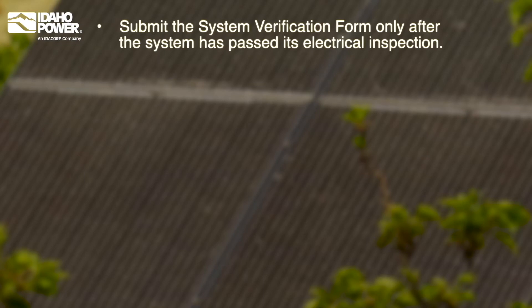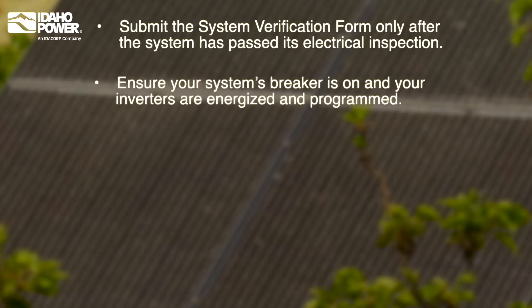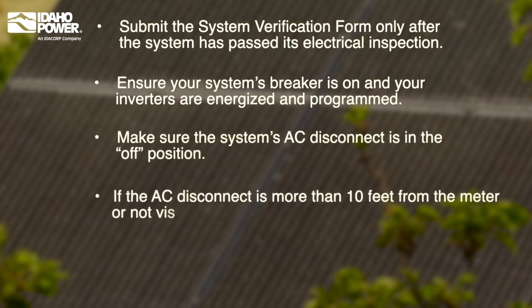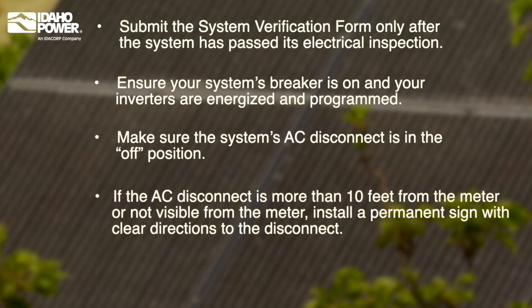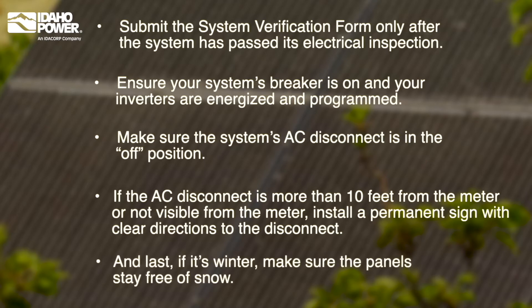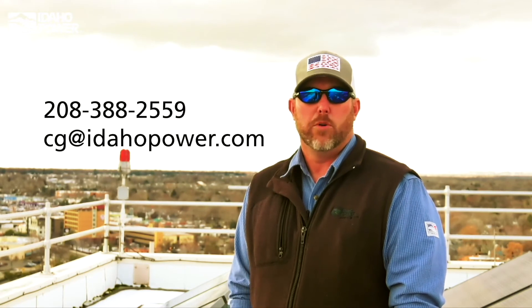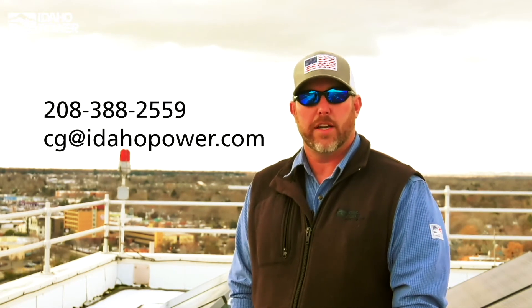To help ensure your system is ready for the inspection and the meter change, remember these tips: Submit the system verification form only after the system has passed its electrical inspection. Ensure your system's breaker is on and your inverters are energized and programmed. Make sure the system's AC disconnect is in the off position. If the AC disconnect is more than 10 feet from the meter or not visible from the meter, install a permanent sign with clear directions to the disconnect. And last, if it's winter, make sure the panels stay free of snow. Any questions, please contact Customer Generation at 208-388-2559 or email us at cg.idahopower.com.